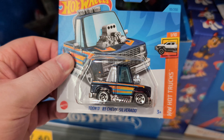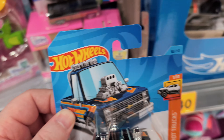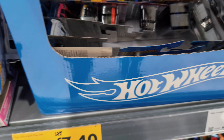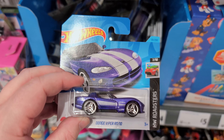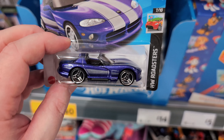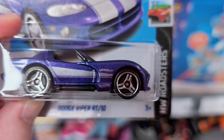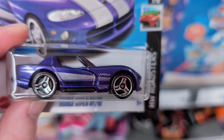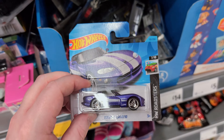There's the tuned Chevy Silverado - the tuned version of the other one. And a Dodge Viper RT10 in purple - a very nice purple. It says Viper RT10 on the side too. I love this one, it looks really really nice. I'll pop that up here as well. This whole case has got loads of good stuff in it.